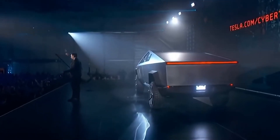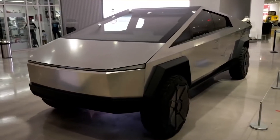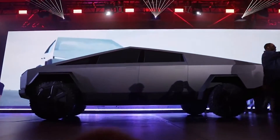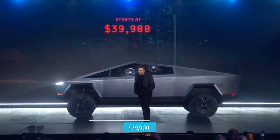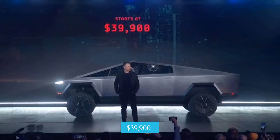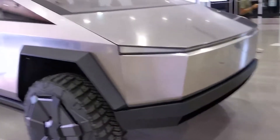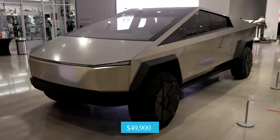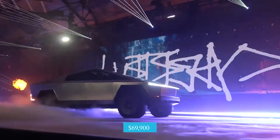As for the most important question for any buyer — how much will the Tesla Cybertruck cost? At the event in Los Angeles, Tesla CEO Elon Musk announced that the new Cybertruck will start at $39,900 before incentives. There will also be two more AWD variations starting at $49,900 and $69,900 respectively.